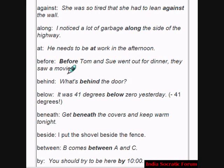Before is another preposition. Example: Tom and Sue went out for dinner before they saw a movie. Behind is a preposition. Example: What's behind the door? Below is a preposition. Example: It was 41 degrees below zero yesterday.